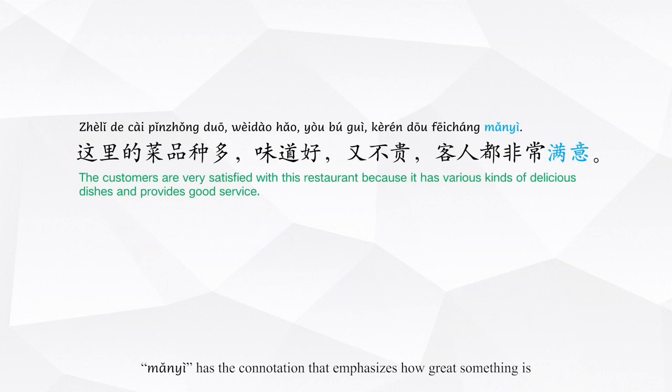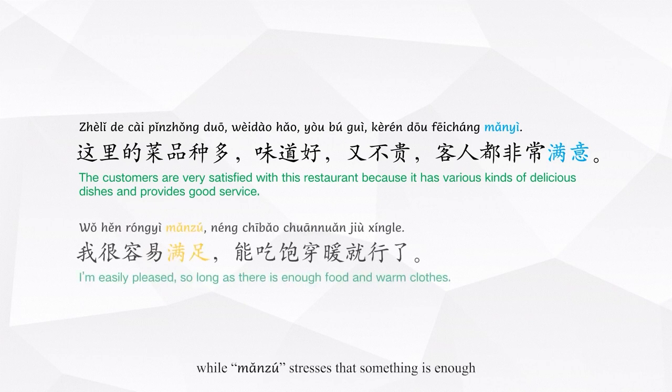According to these examples, 满意 has the connotation that emphasizes how great something is, while 满足 stresses that something is enough.